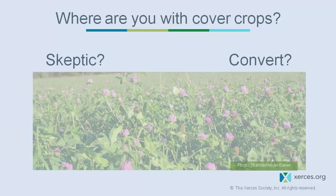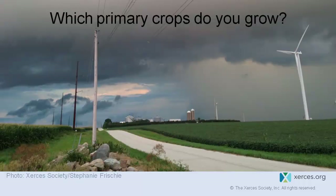Who here is newer to cover crops? And who has a few years of experience and feels more comfortable? I'm assuming corn and soybeans, but are there any of you growing other crops beyond that?